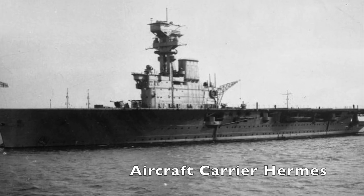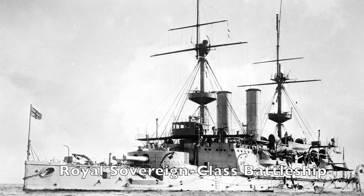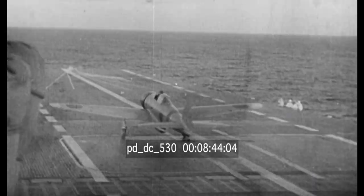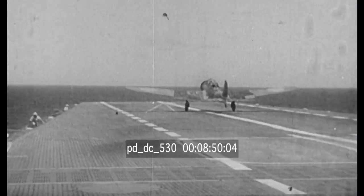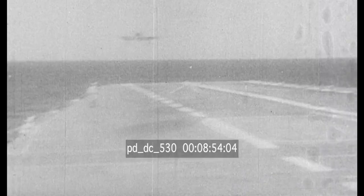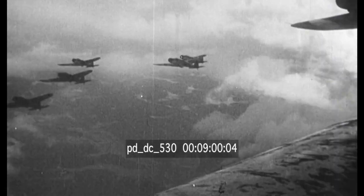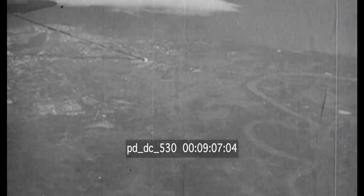Force B of the Eastern Fleet was the slow division, including the old and small carrier Hermes, four Royal Sovereign-class battleships, three cruisers, and eight destroyers. Somerville had received faulty reports stating the Japanese only had two carriers, which caused him to act bolder than he should have. He positioned Force A to the south of Ceylon, but had to withdraw on April 2nd to refuel. Had he held his position, he would have been trapped between the Japanese carriers and Colombo, which would likely have been disastrous. On April 4th, a British flying boat spotted Nagumo's fleet and transmitted a message, but was shot down before it could reveal the full size of the enemy force.